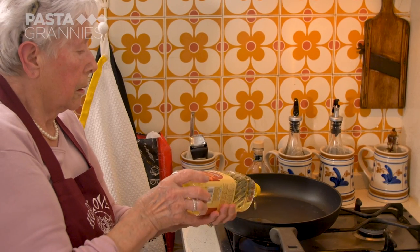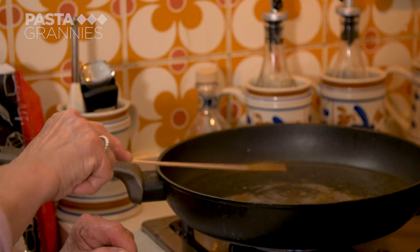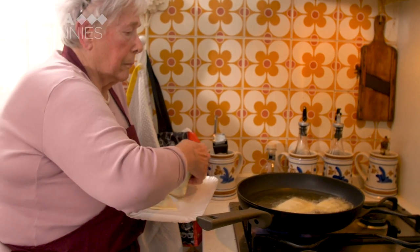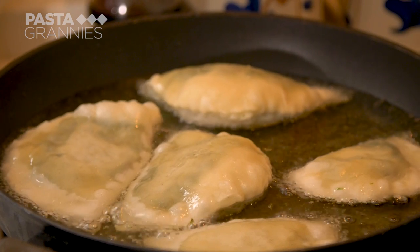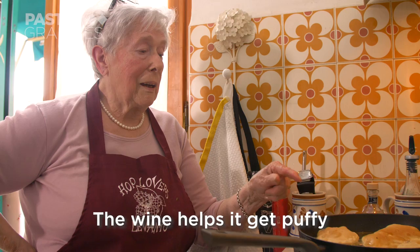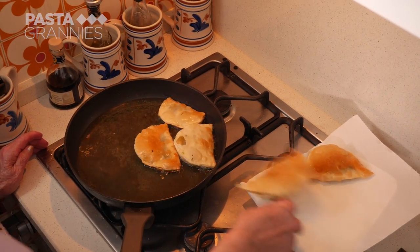Adeli prefers to use peanut oil to fry her Gatafine. If bubbles form when you place a wooden skewer in the oil, it's hot enough. The oil is about a centimeter deep in her frying pan. She places the pastries in the oil once it's hot and fries them on each side until puffed and golden. She drains them on kitchen paper and finishes them with a little salt.